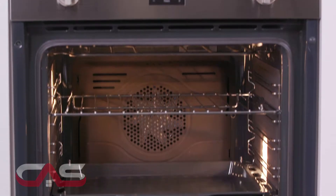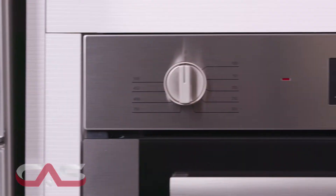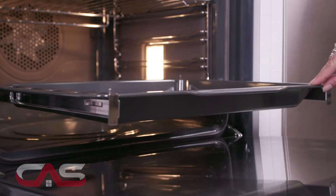This 24-inch stainless steel single wall oven has a 2.8 cubic foot capacity with genuine European convection and an 8-pass Royal Plus element, giving you even baking results on multiple racks.